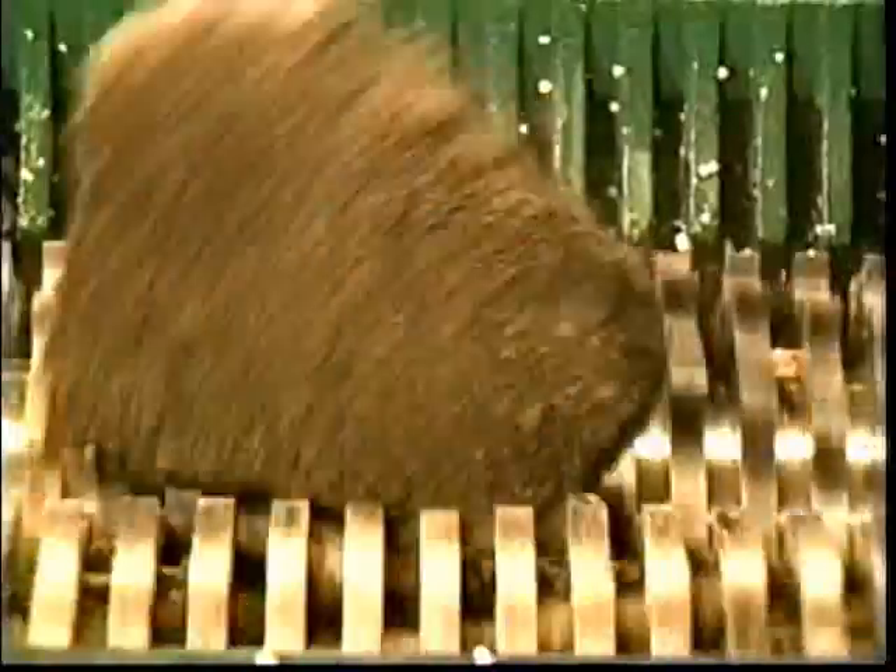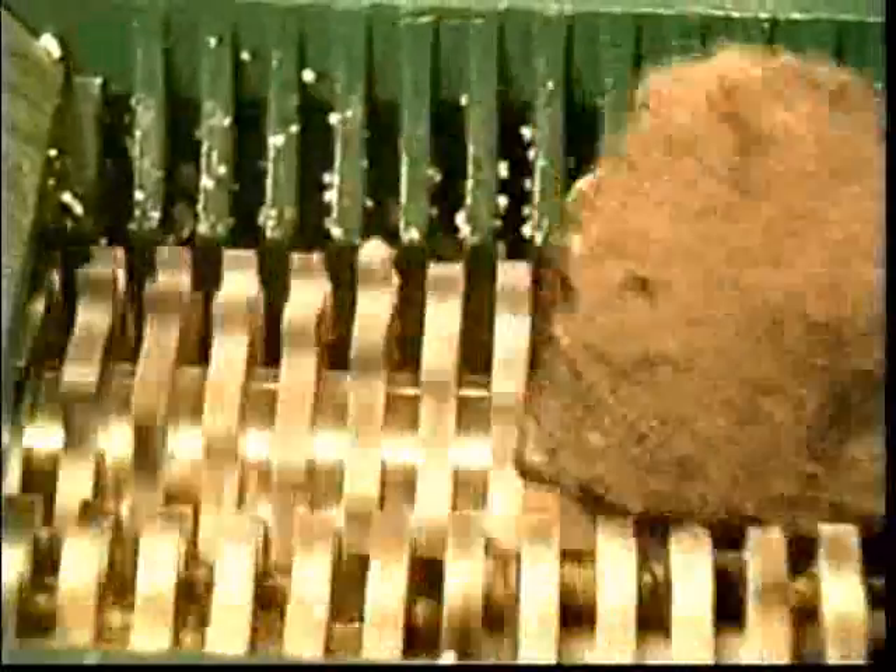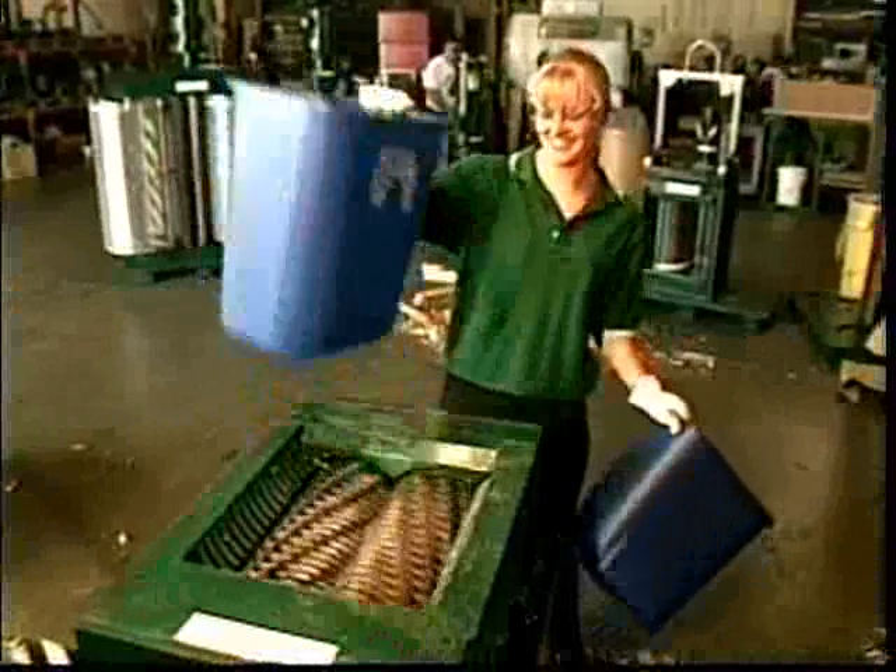Those solids are doomed. But despite the Channel Monster's effluent-eradicating abilities, there's a maximum to what it can munch. But that's not a problem for this fella. This is the Channel Monster's meaner, nastier little brother. Meet the Macho Monster.